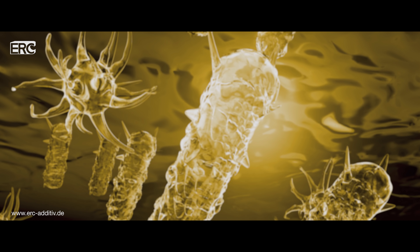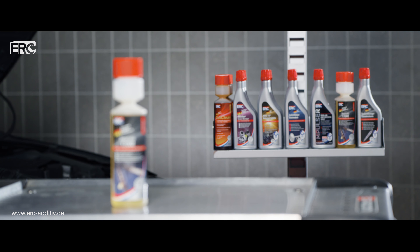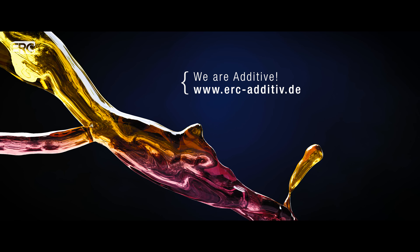We recommend Diesel Plus 1-1000 especially before taking a vehicle off the road for the season, to protect your diesel fuel from bacteria and the motor from corrosion. ERC offers many more practical additives — visit our liquid toolbox.